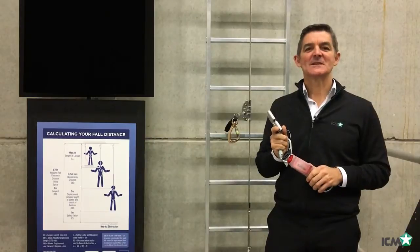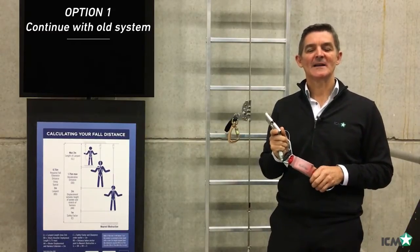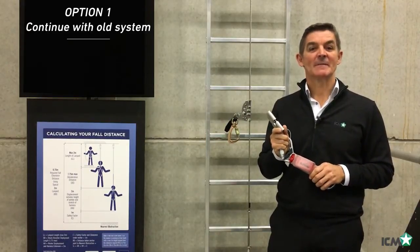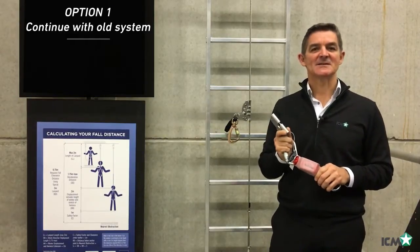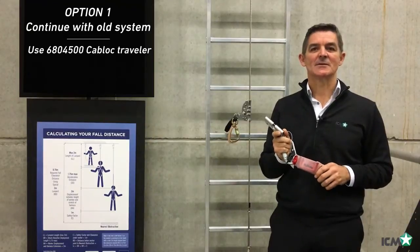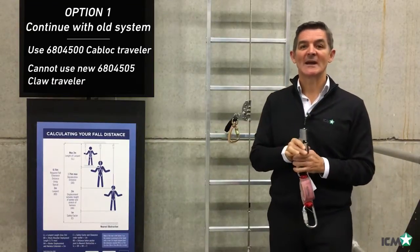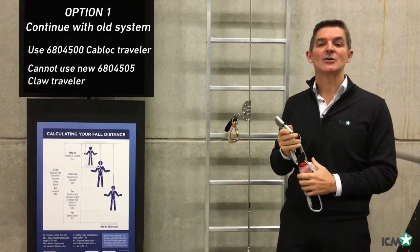Now let's look at these options closely. You can continue to use your old ICM system provided it passes its pre-use, biannual, and annual inspections. ICM can continue to sell the spares to maintain these systems. On these, you can continue to use the 680-4500 ICM cab lock traveler, but you cannot use the new 680-4505 claw traveler.